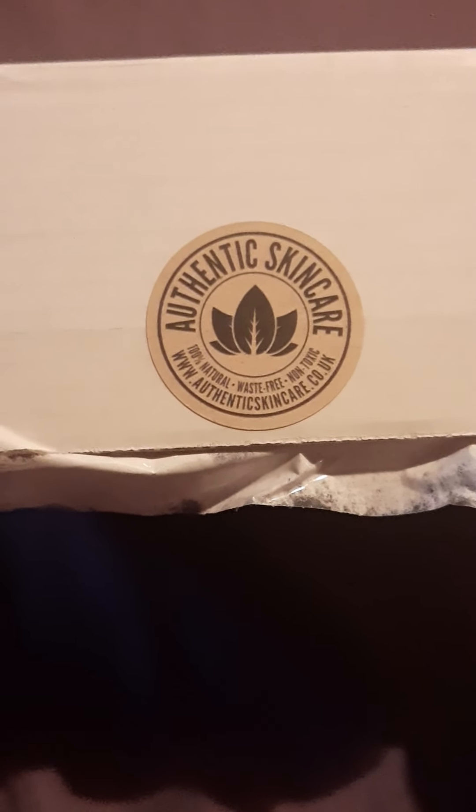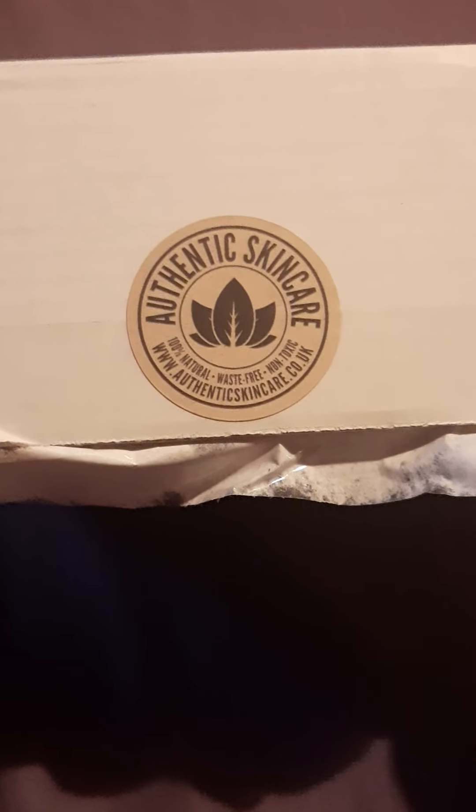I love soap, I love moisturiser — these are two things that we all go through and we all need replenishing. I'm really pleased to be unboxing this today. I was sent this kindly for review by the lovely people over at Authentic Skincare, so a big thank you to them.